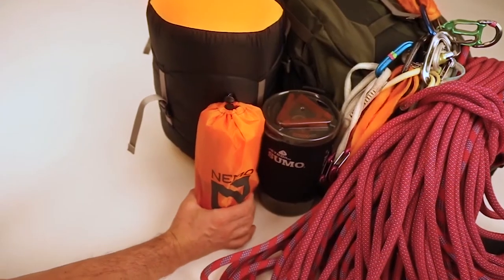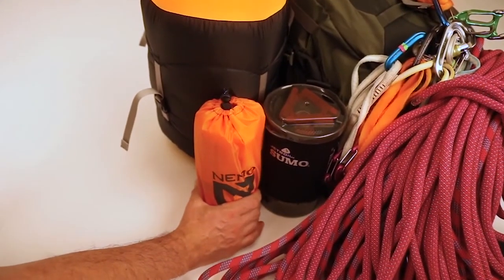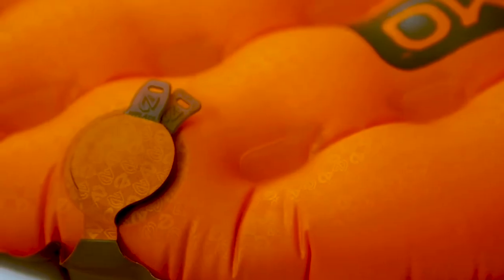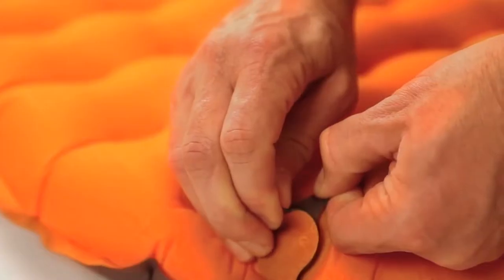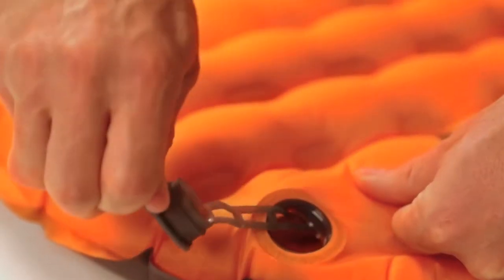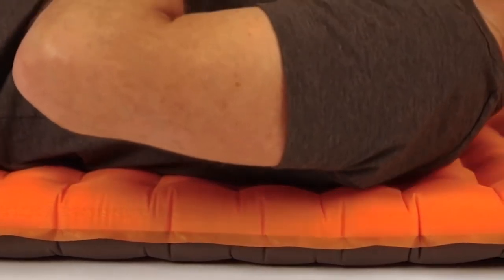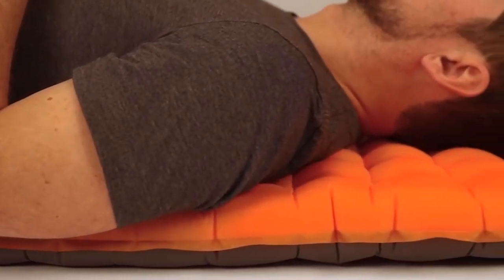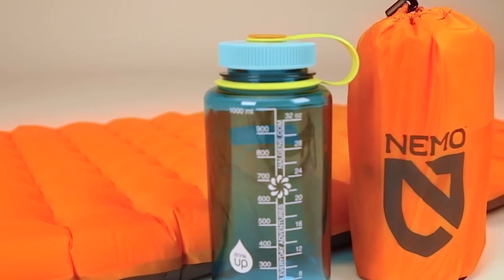Despite its minimalist weight, Tensor Alpine incorporates a premium luxury feel with features like our soft yet durable 20D polyester and our new zero-profile multifunctional valve for micro-adjustability and quick deflation. Designed for any cold-weather pursuit, new Tensor Alpine provides three inches of ultralight comfort and extreme warmth, and packs down to the size of a water bottle.